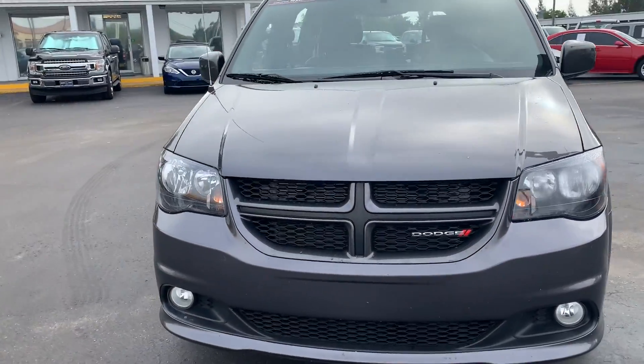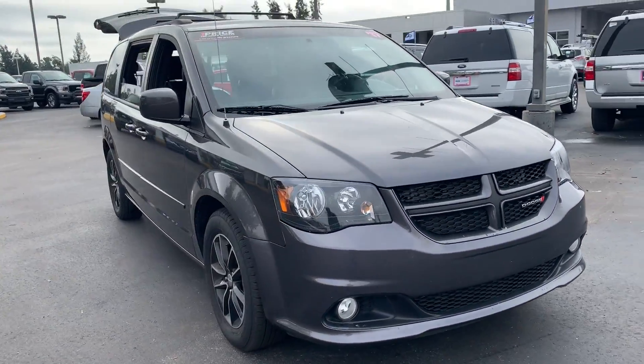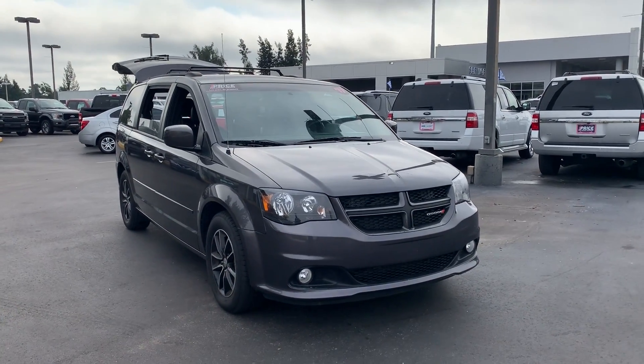Like all pre-owned vehicles at AutoNation Ford Bradenton, it has a five-day, 250 mile money-back guarantee.